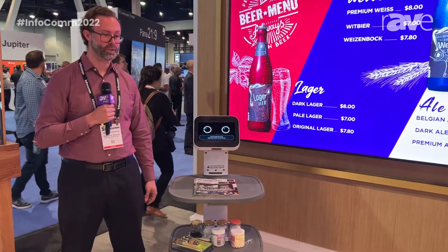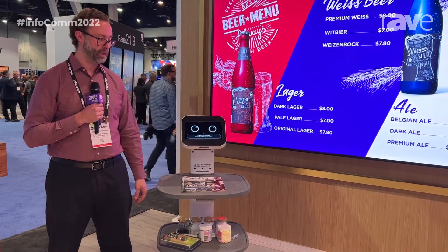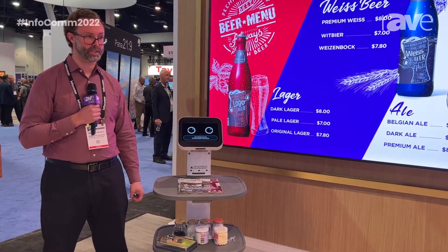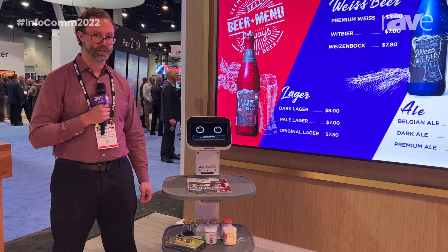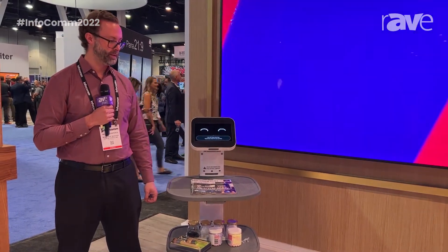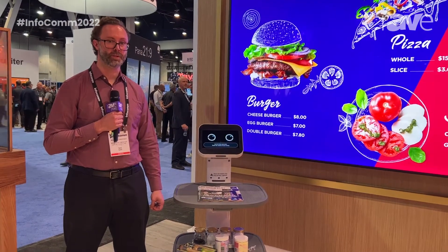After serving at all three locations, it will return to its home position to be loaded again. It also serves back-of-house functions well — bussing tables or other alternative means when you need to move something from one spot to another. For more information about the serve bot, please visit lgsolutions.com.